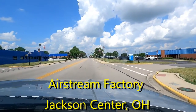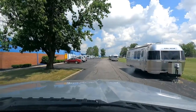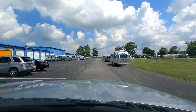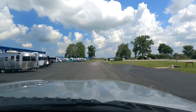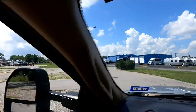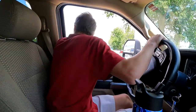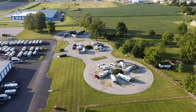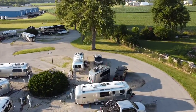Here we are at the Airstream factory — more specifically what they call the Terraport, where you can park your Airstream for free while you're getting it serviced. There are 24 spots arranged in three circles with eight spots to a circle. You can see guests just pull into any one of them and back in — you get all your hookups right there.